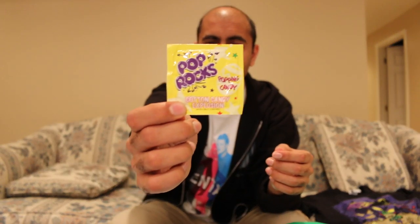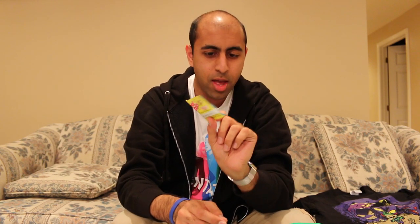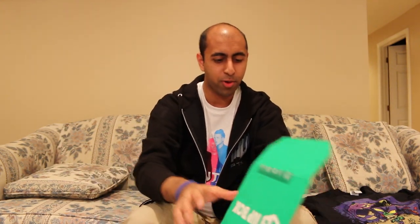Pop Rocks! Cotton candy explosion! So this is just a small little package right here. I'll do the Pop Rocks at the end of the video. But yeah, really cool. I like Pop Rocks. Those are fun.